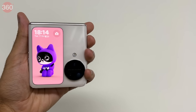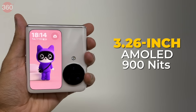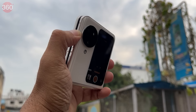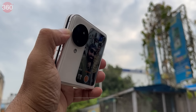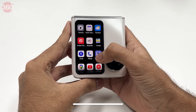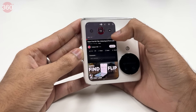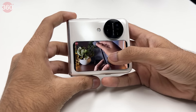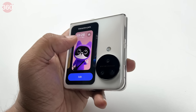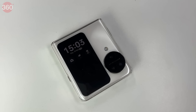The OPPO Find N3 Flip uses a high-resolution 3.26-inch AMOLED cover display with a peak brightness of 900 nits, something you don't often see in flip smartphones. This gorgeous cover display is perfect as a viewfinder for selfies and videos with a 17.9 aspect ratio. It can display up to six notifications simultaneously and supports 40+ third-party apps like Google Maps, YouTube Music, and X, letting users interact without unfolding the device. Live Pets is also a fun feature, and the cover display is highly customizable with widgets and always-on display options.